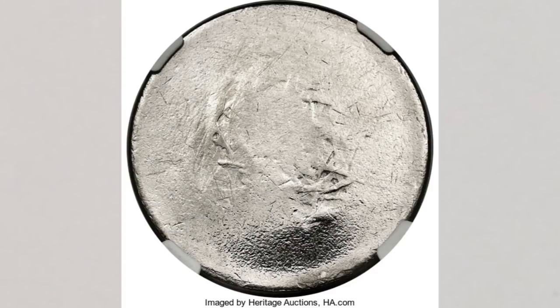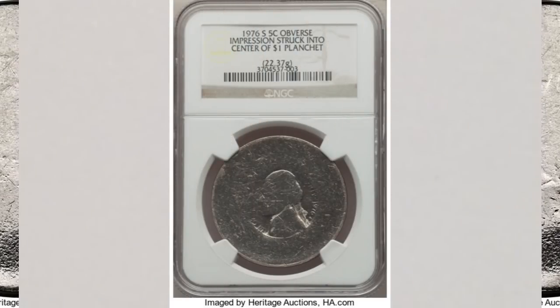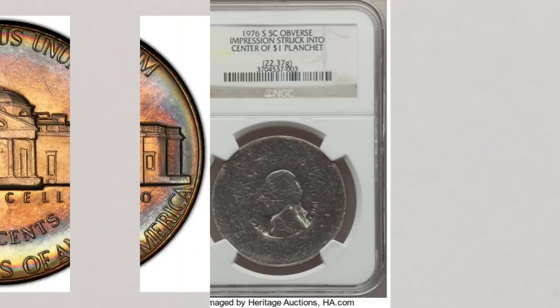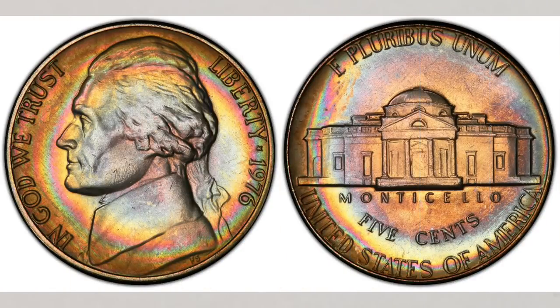How cool is this error? There is no grade on the slab but the weight is listed, and this super cool coin sold at Heritage Auctions for $13,200. There are many more errors — we just wanted to share the coolest ones in our opinion. The bottom line is: look for the 1976 nickels. Check your change, buy sets, and weigh all of your coins. If you do buy the 1976 sets, look for other amazing coins in them as well.